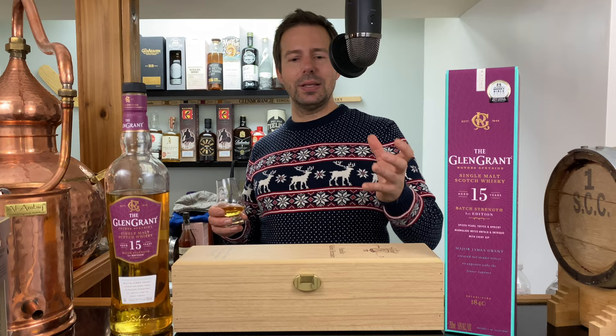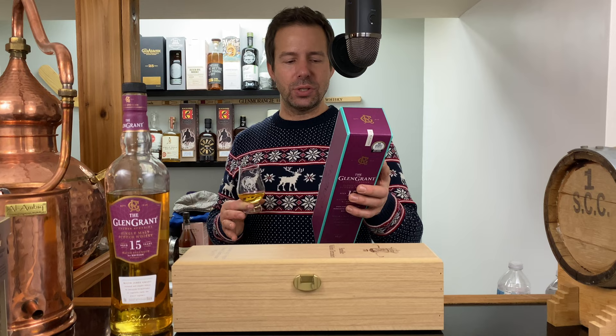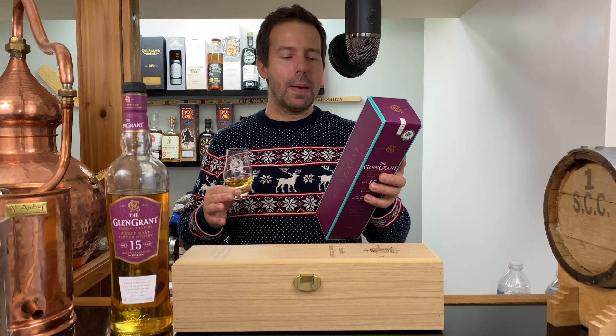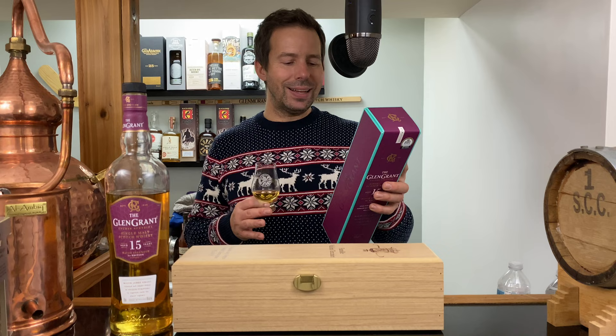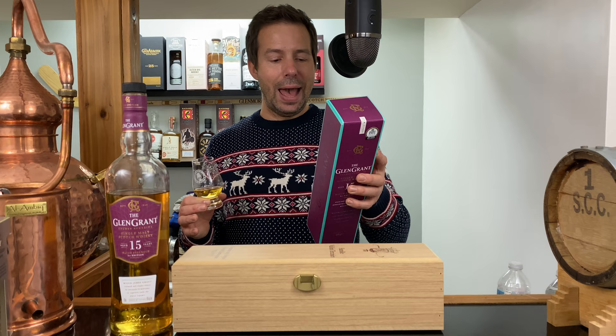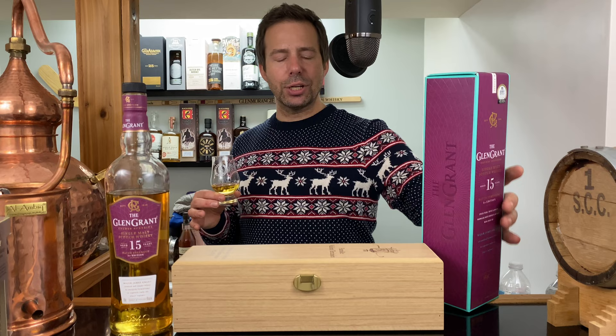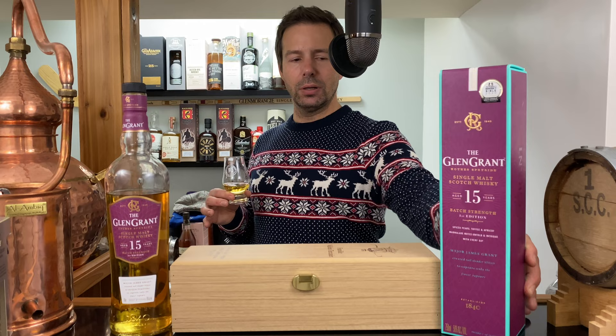This is written on the box, not on the bottle: 'Master distiller Dennis Malcolm, the longest serving distiller in Scotland, crafted this 15-year-old single malt Scotch whisky at 50% ABV — batch strength — bringing an intensified expression of Glenn Grant's signature style. Matured in hand-selected first-fill ex-bourbon casks, and impactful flavor is further enhanced by non-chill filtration for a fuller texture.' So they've stated that non-chill filtering leads to a fuller texture — very interesting.